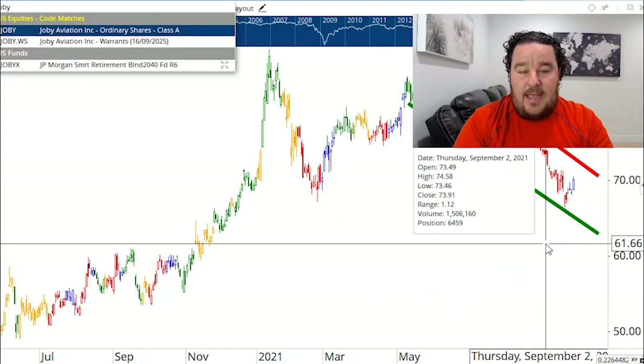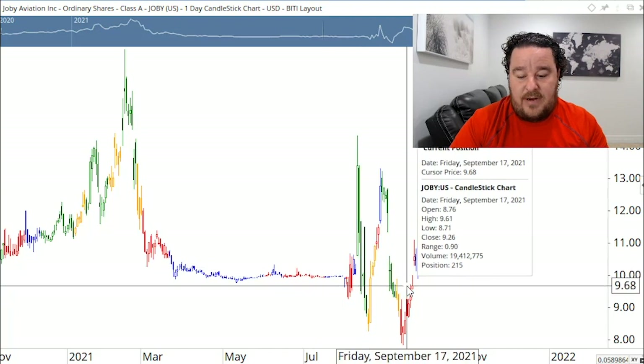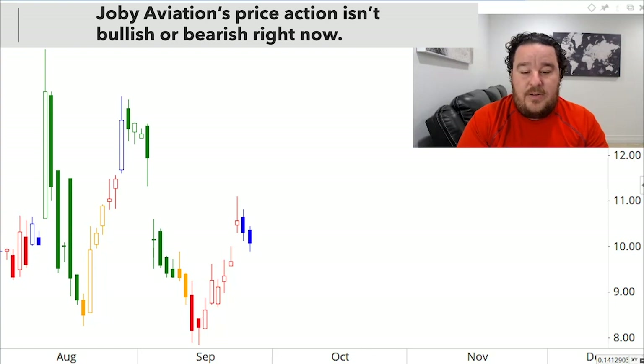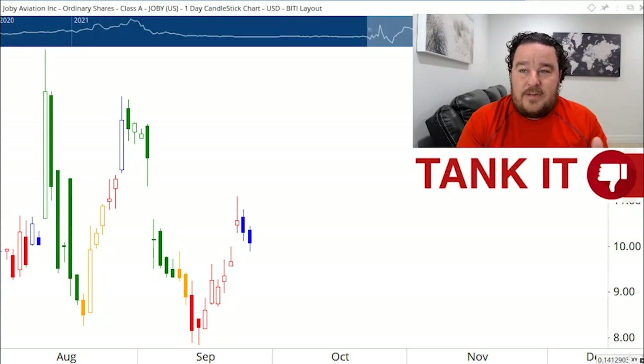Our next company is Joby Aviation — this one's from John, so thanks for throwing this one out there. It's a newer company, hasn't been public very long. I want to focus on the prices we see recently since it became public. You can just see how the stock was flat, not doing anything, and now we're into the price action over just the last month or so. It's very new. When I looked at it, it's interesting but it's not a stock I would take a flyer on today, so it is going to be on my Tank It list. The price action we're seeing is not extremely bullish or extremely bearish, but seeing that it's probably a long ways away for a company doing basically electric helicopter-style rides.